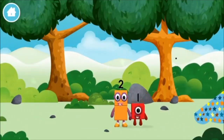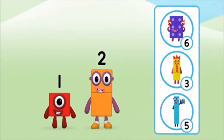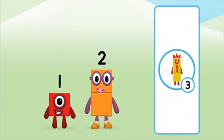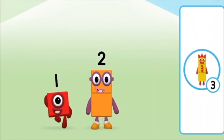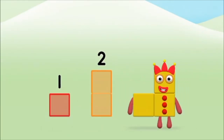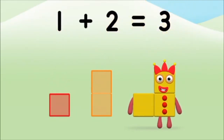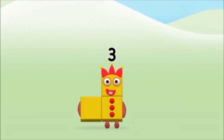The number block was hiding behind a tree! What number block can you make by adding these two together? That's the correct answer! Add the number blocks together! One plus two equals three! Great! You made number block three!